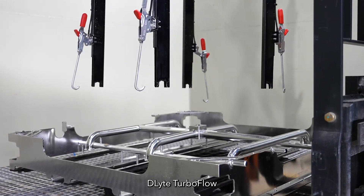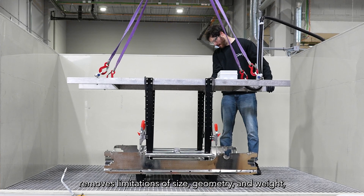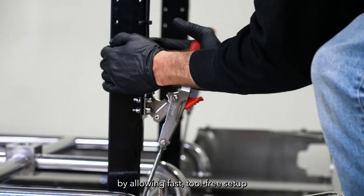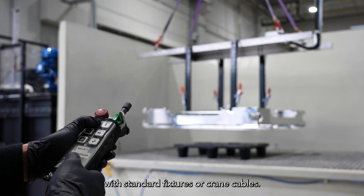Delight Turbo Flow removes limitations of size, geometry, and weight, and eliminates the need for complex fixturing by allowing fast, tool-free setup with standard fixtures or crane cables.